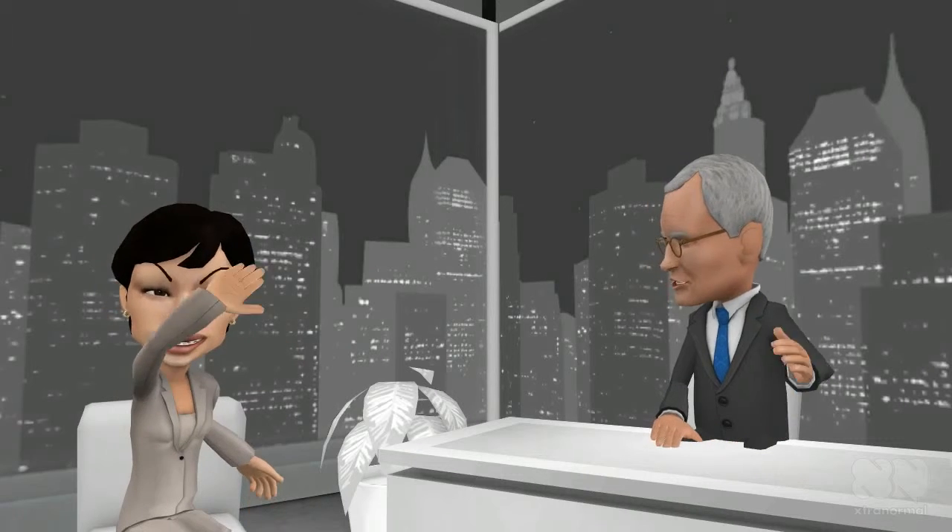Hello viewers and welcome to our show called Credit Talk. Our special guest today is Dr. Credit and she is from BadCreditMD.com and our topic today will be about shopping for a home mortgage. Say hello to our audience, Dr. Credit. Hello. Dr. Credit, can you tell us some tips when we are shopping for a home mortgage?